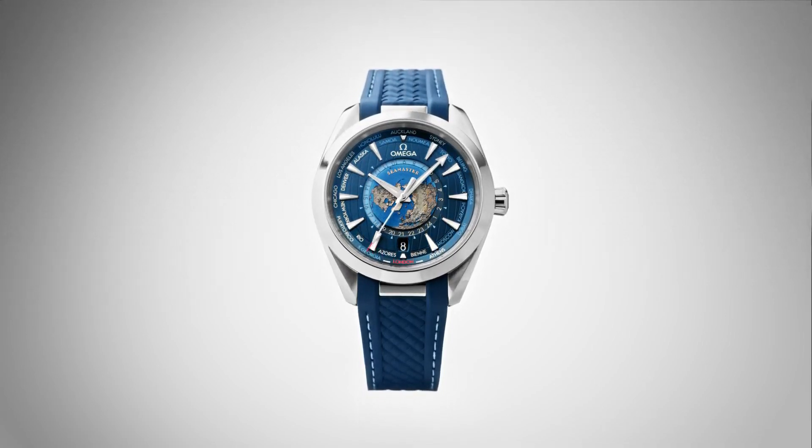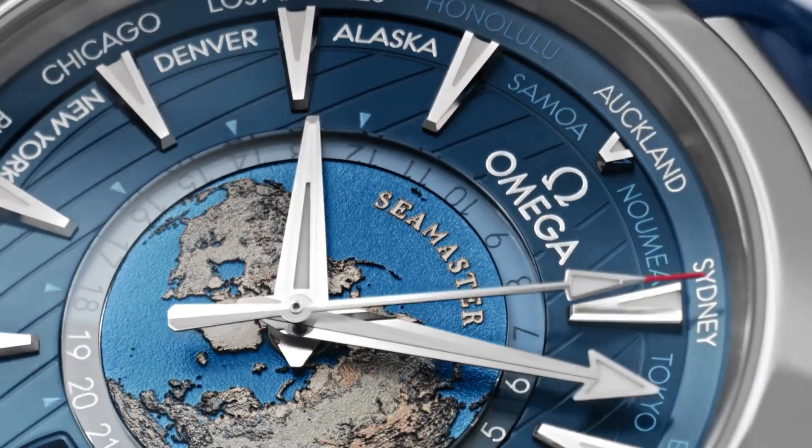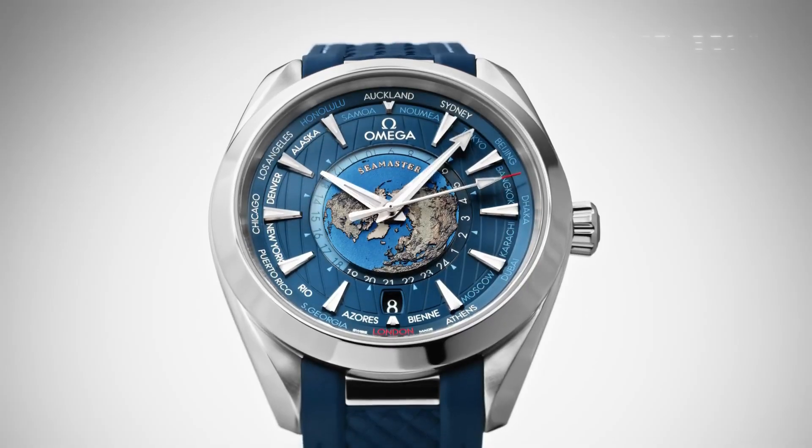Transparent case back. Round case shape. Case size: 43 millimeters. Band width: 21 millimeters. Fold-over clasp. Water resistant at 150 meters / 500 feet.